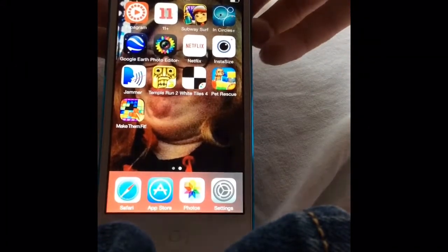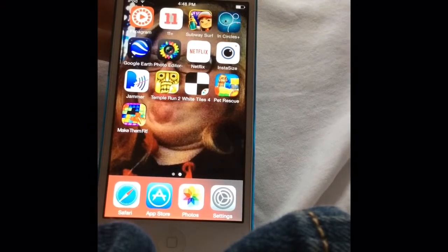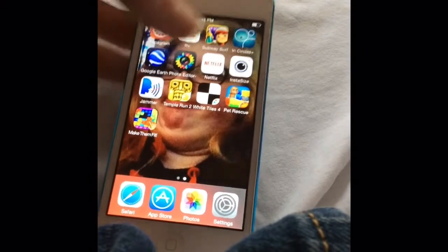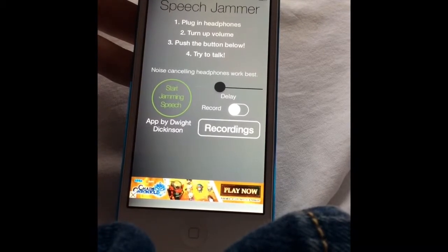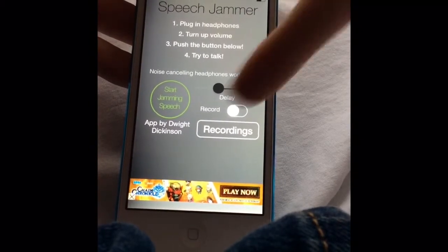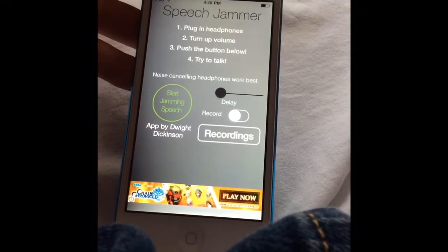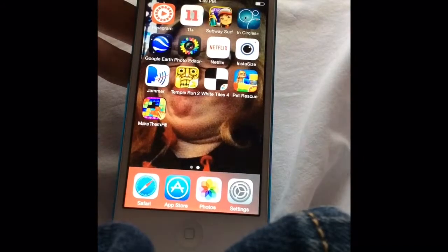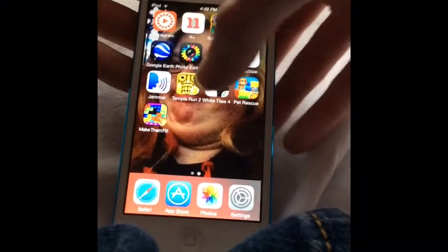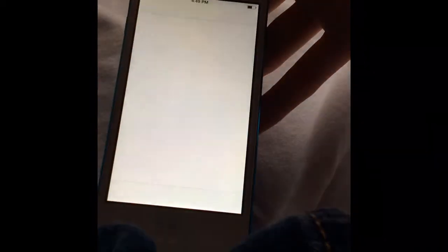Google Earth, photo editor, Netflix, Insta Size. Voice Jammer — you try to talk and it delays your voice. You put headphones in, turn up the volume, push Start Jamming Speech, and it delays your voice so it makes you stutter. And I've got Temple Run 2, White Tiles 4 — this one's actually pretty cool.